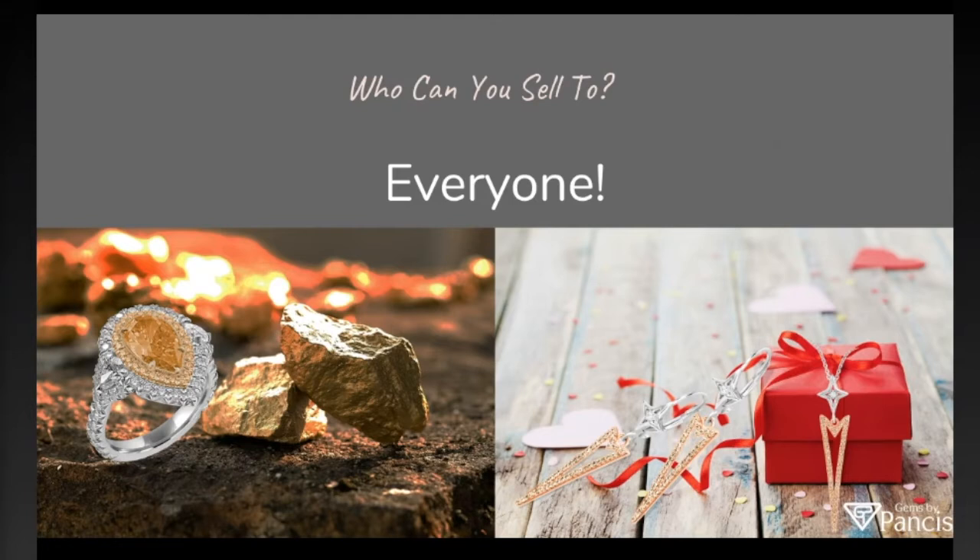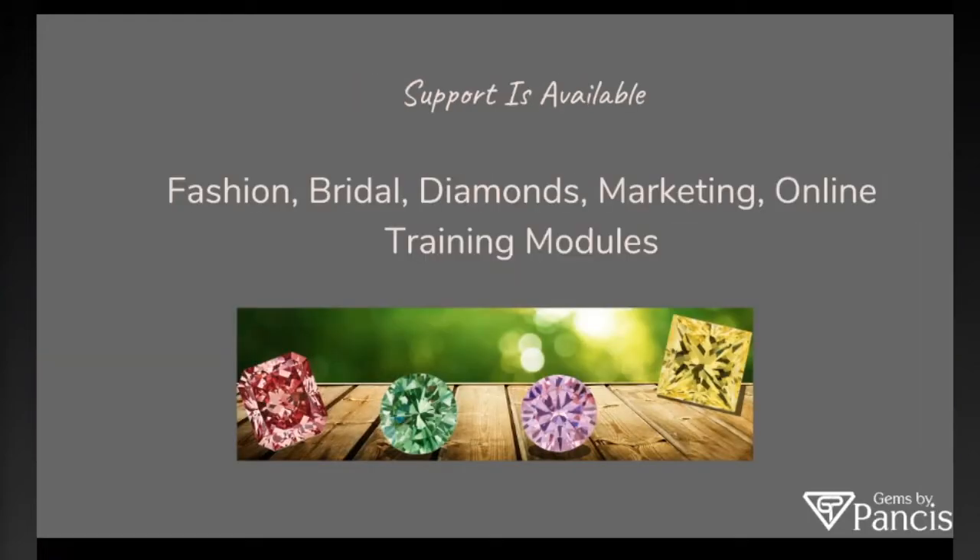Who can buy these items? The answer is everyone. On the left we have an orange diamond ring, which is a bit more expensive. On the right we have a sterling silver product line with natural color diamonds that can be purchased for only a few hundred dollars — under five hundred, under three hundred to be more exact. Our company has been supplying retail stores for over 40 years, and we have a nice collection of fashion, bridal, and loose diamonds, along with a wide range of marketing materials and online training modules like this platform, allowing everyone to understand the full spectrum of natural color diamonds.